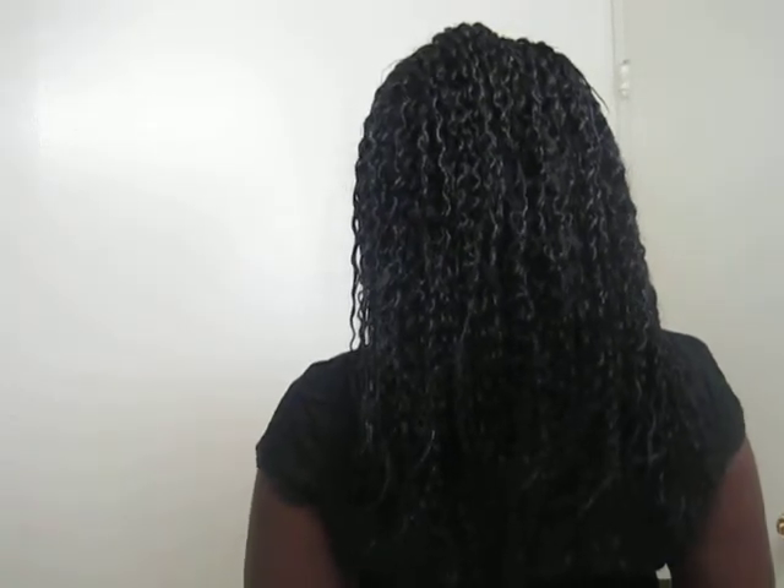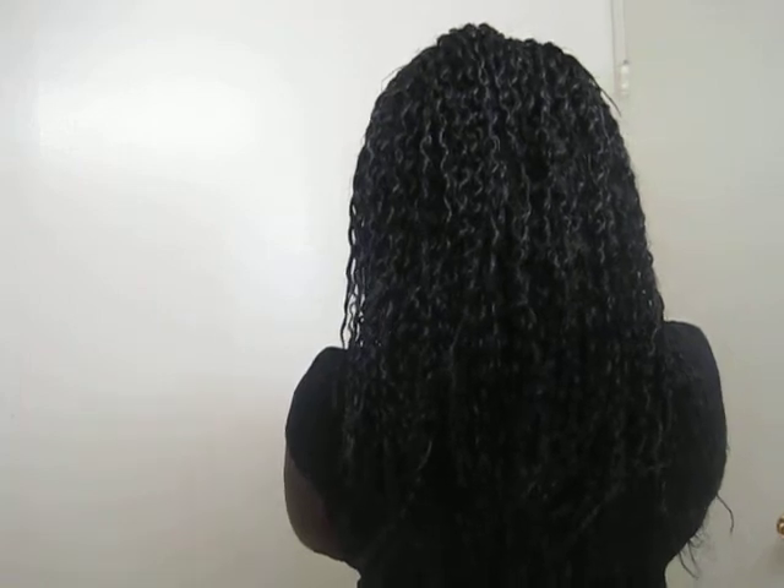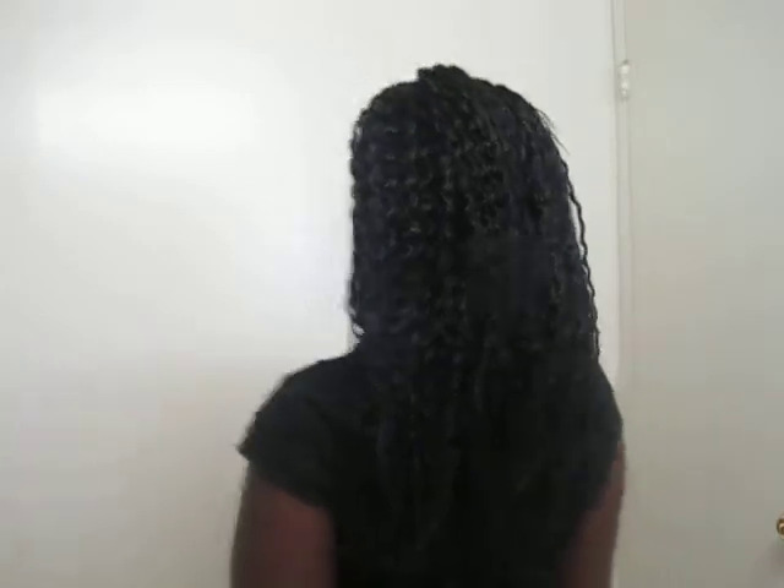I already styled my hair, put my products in, and decided I'm going to wear it down today. I'll turn around for the back so you can see it. I applied my castor oil to my scalp, my Motions hair lotion, my braid spray, and my African Best Organics Cornrow and Braid Reactivizer super shine oil to get my braids looking the way they look.